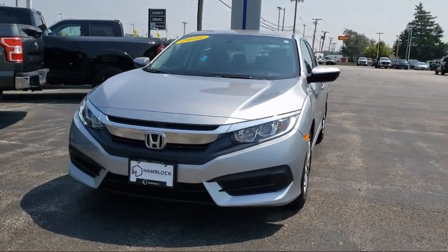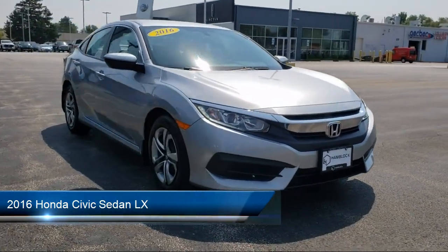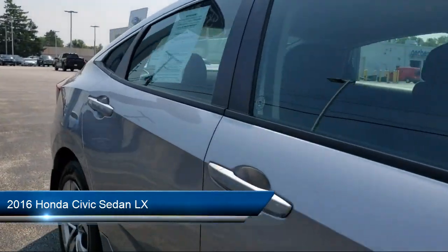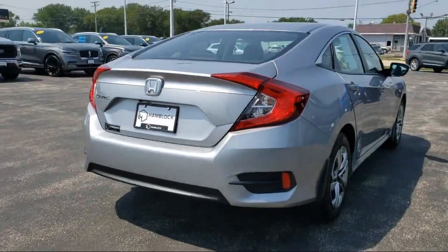Here's a look at one of our great vehicles for sale. It comes equipped with keyless entry, climate control, Bluetooth smartphone integration, auxiliary audio input, MP3 player, and steering wheel controls.